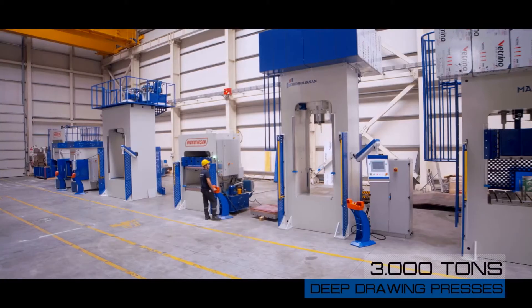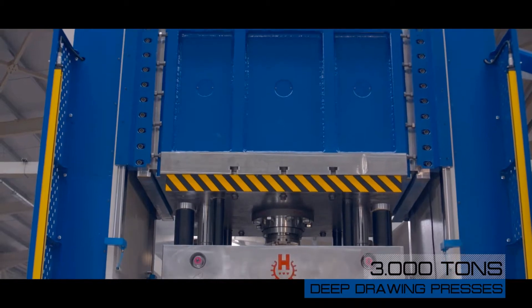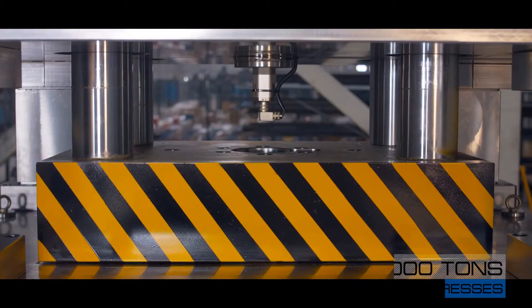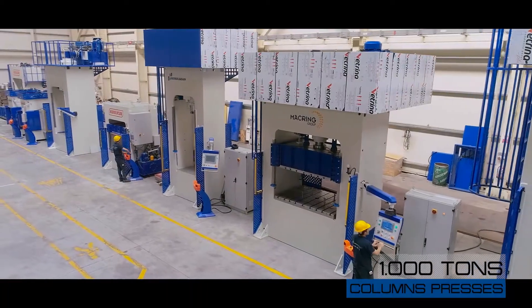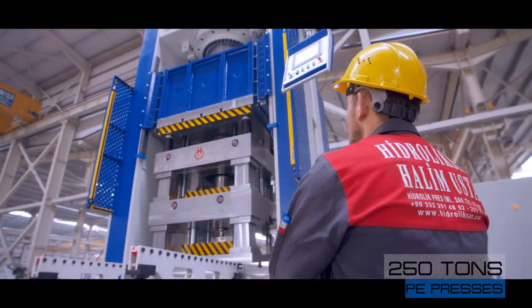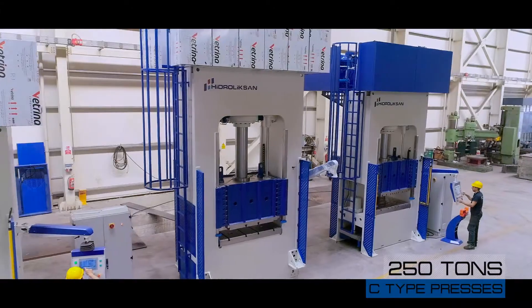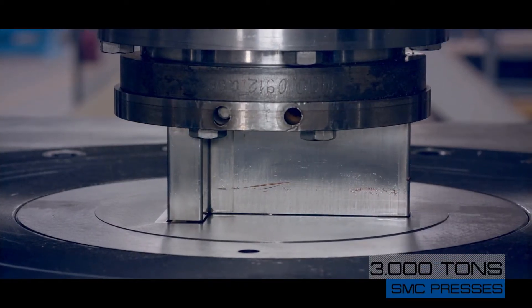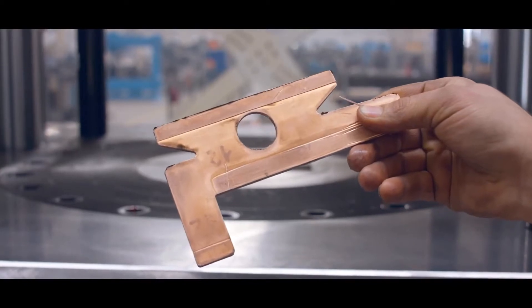Hidroliksan Halimusta produces deep drawing presses up to 3,000 tons, forming presses up to 3,000 tons, column presses up to 1,000 tons, sea presses up to 250 tons, and SMC presses up to 3,000 tons.